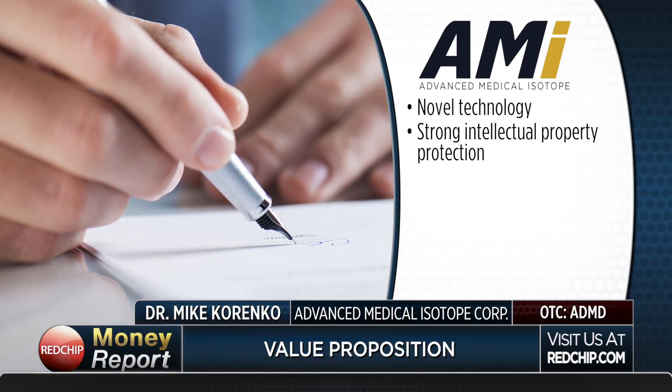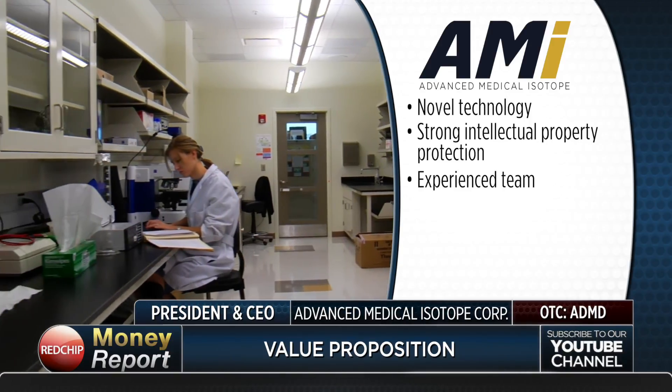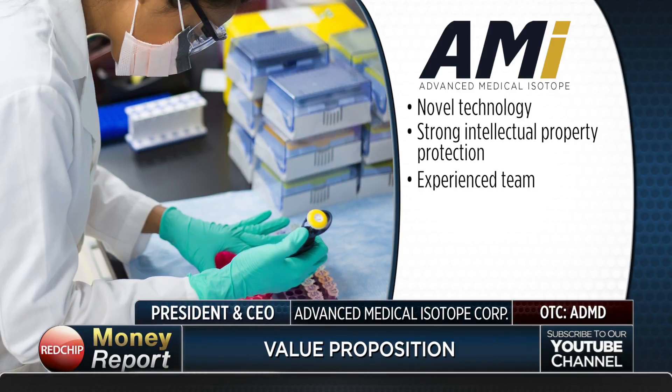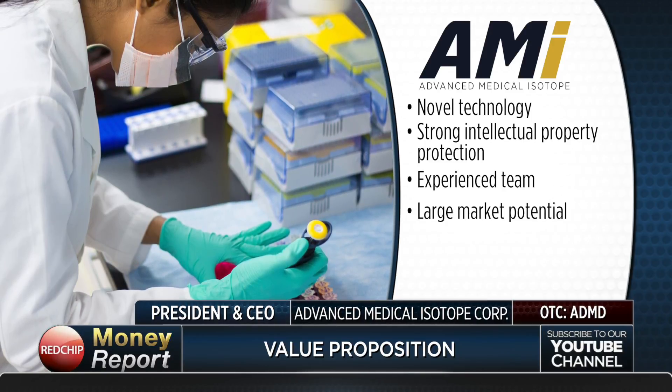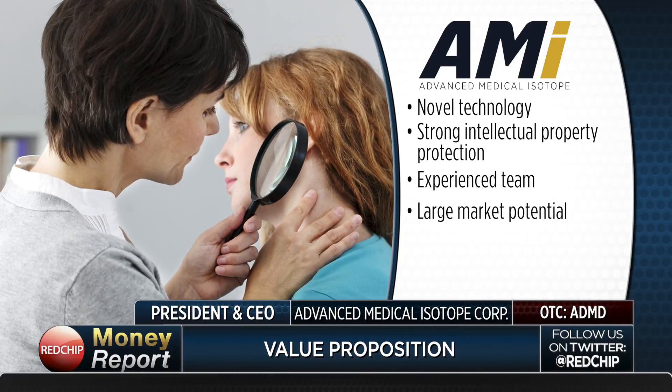The essential value proposition has six key points. First, this is a unique technology — you simply inject it into the tumor, the cancer dies, and there's no collateral damage. Second, we have strong intellectual property protection. Third, we have a competent team that works with a sense of urgency, tapping into the best labs, universities, and private sector partners — a small core team with a very large extended team. Fourth, the market potential is incredibly large, even for a pink sheet company, with a defined growth strategy that builds with each new indication.